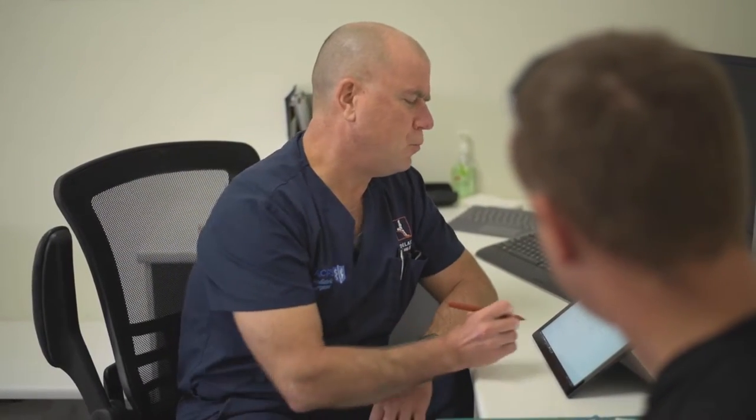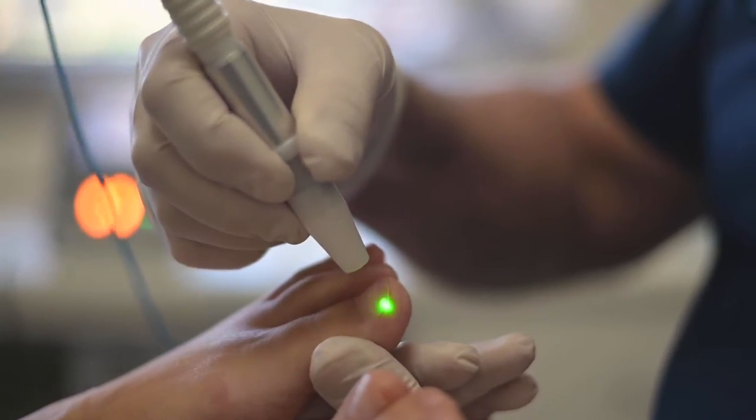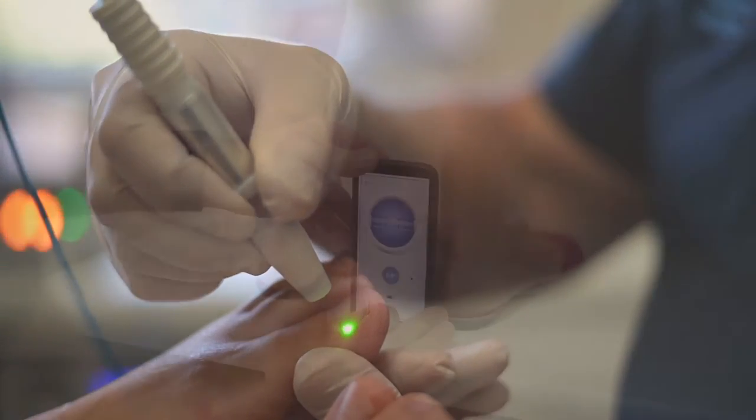Additional services include shockwave therapy for musculoskeletal conditions, general podiatry, and infrared laser and pharmacological management for onychomycosis.